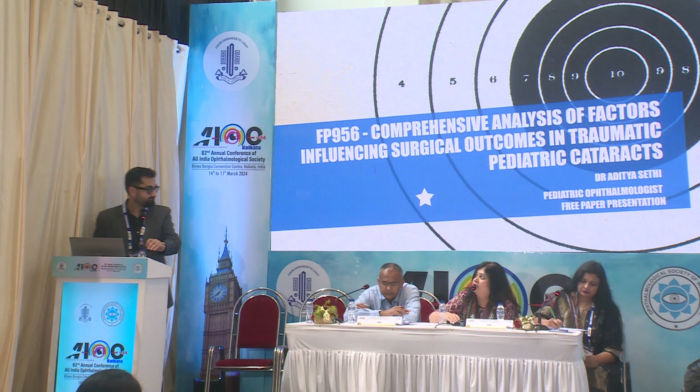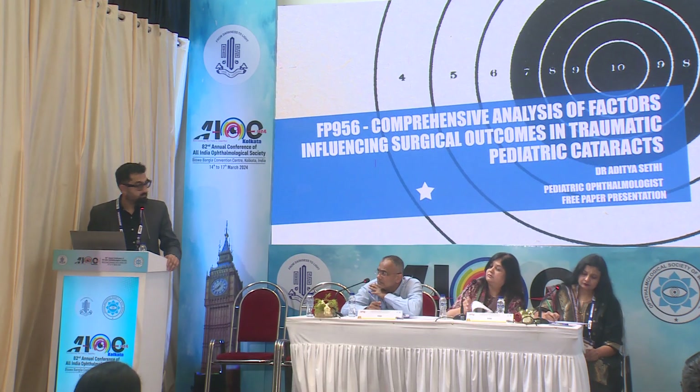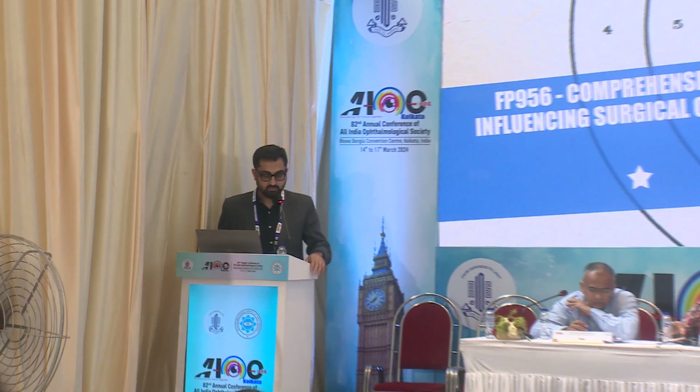Our last speaker, Dr. Aditya Seth. Thank you ma'am. My topic is a free paper on comprehensive analysis of factors influencing surgical outcomes of traumatic pediatric cataract.